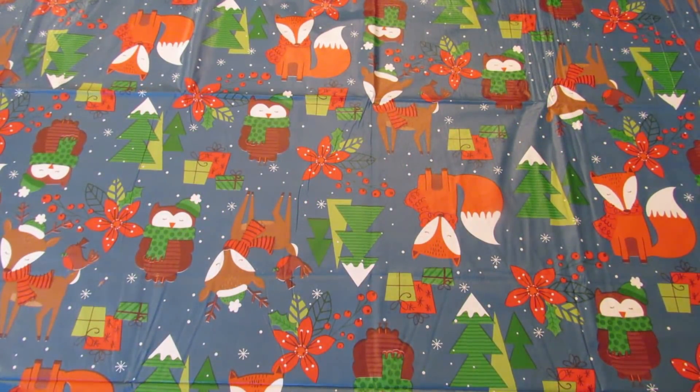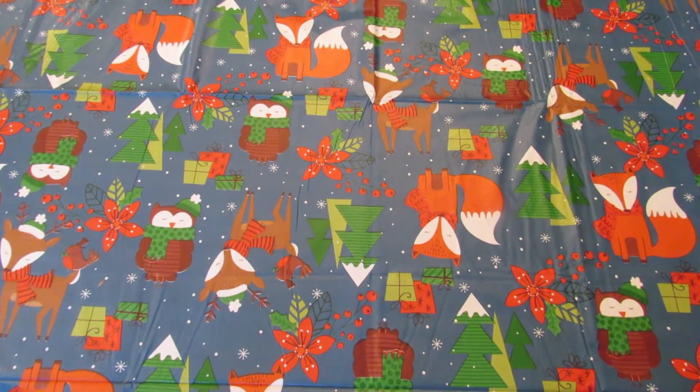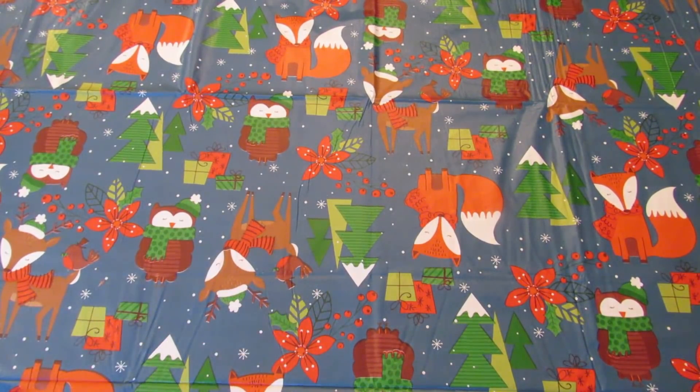Hey guys, it's Leigh and I'm back today with the third Dollar Tree haul of the week — three weeks in a row shopping three times. After Christmas I'm definitely going to have to slow down a bit. I didn't really find anything on my wish list this time. I went to a local store that had just gotten their Cake Boss shipment in, but an employee's cart was completely overflowing — she'd bought pretty much everything. I think a couple of other employees got a lot of it too, but I guess that's just one of the perks of working at Dollar Tree. I was extremely jealous though.